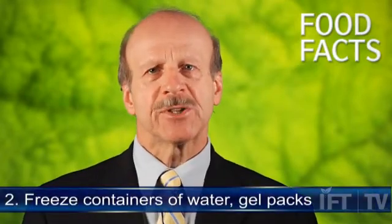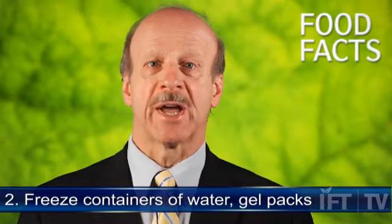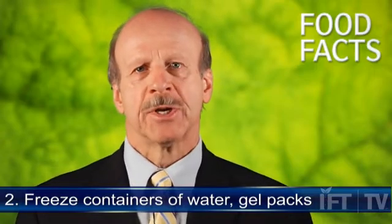Point number two, freeze containers of water as well as ice cubes and gel packs to use in coolers and keep food as cold as possible if the power goes out. You may want to consider ahead of time freezing leftovers, milk, fresh meat and poultry so they'll be available during a power outage.